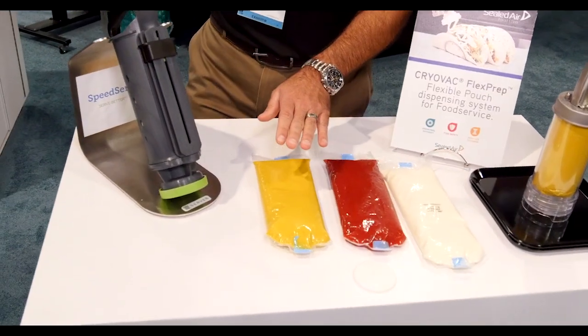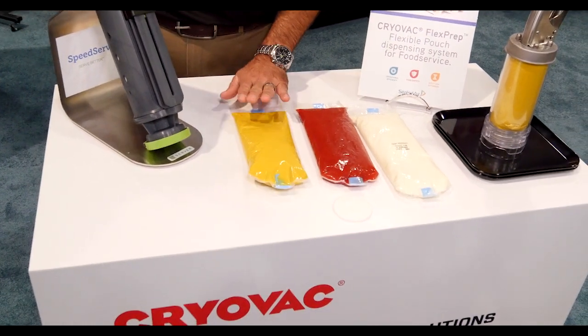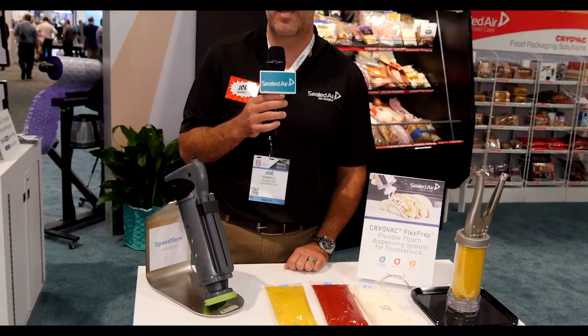This package greatly improves the operational efficiency and cost savings in the back of house of a restaurant for dispensing and dosing of condiments on your sandwiches, which is very important. Come by and see us — we can get into the details. Looking forward to seeing you at the booth. Have a great day!